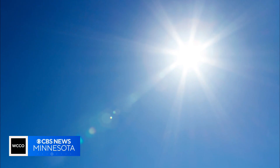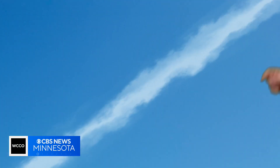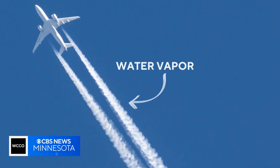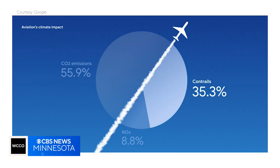Ever look up at the sky on a clear, sunny day and see a thin, white, feathery line? That is a condensation trail, or a contrail. It's just water vapor left behind by an airplane, but it can trap in heat. A recent report says contrails account for about 35 percent of the aviation industry's global warming impact.